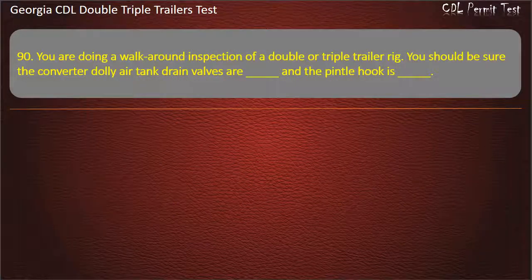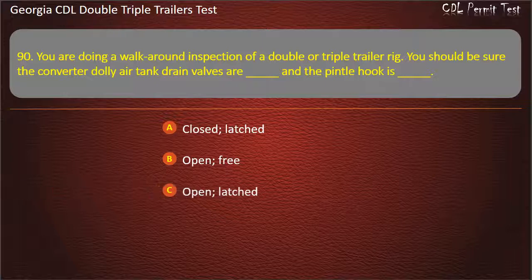Question 90: You are doing a walk-around inspection of a double or triple trailer rig. You should be sure the converter dolly air tank drain valves are, and the pintle hook is. Options: Closed/Latched. Open/Free. Open/Latched. Answer: Closed, Latched.